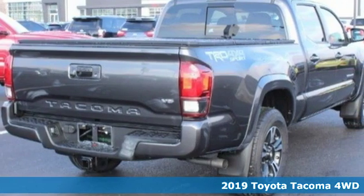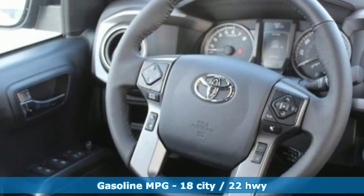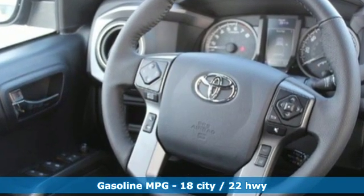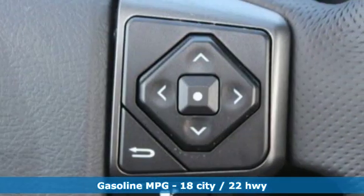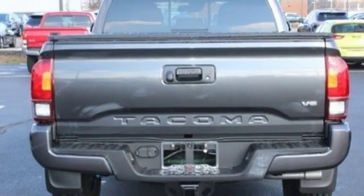It boasts an impressive list of features like these: automatic transmission, electronic shift on the fly, aluminum wheels, streaming audio, wireless phone connectivity, leather steering wheel, and trailer hitch receiver.